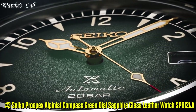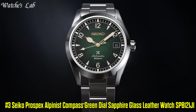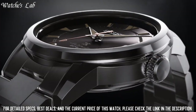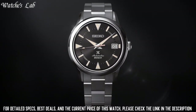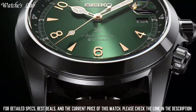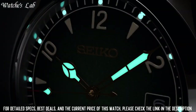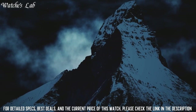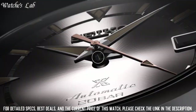Number 3: Seiko Prospex X Alpinist Compass Green Dial Sapphire Glass Leather Watch SPB121J1. Case material stainless steel, case diameter 39.5mm, case thickness 13.2mm, band material leather, band size men's standard, band width 20mm, band color brown, dial color green, calendar date, special features see-through case back, Lumibrite markers, item weight 2g, movement Japanese quartz, water resistance depth 200m. An excellent Seiko watch — sapphire crystal glass, very good power reserve. A really nice looking watch.